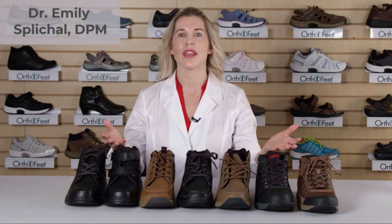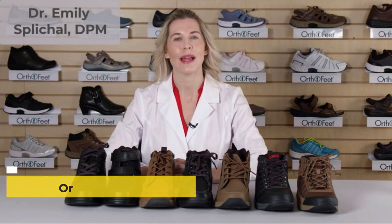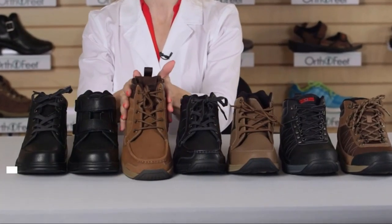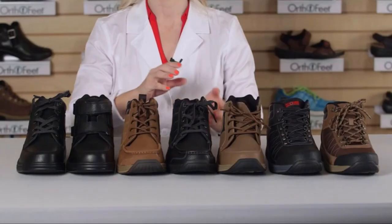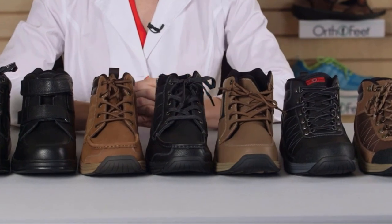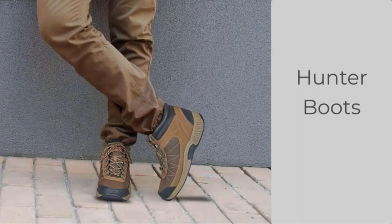Orthofeet offers a variety of boots constructed with Orthofeet's signature biomechanical features. These boots provide excellent medial lateral stability, which helps stabilize your ankles, yet at the same time does not restrict motion when walking. They are lightweight and designed with advanced athletic shoe technology, enhancing comfort and ease of walking. When you walk in them, you will feel as if you are walking in the best sneakers rather than boots.